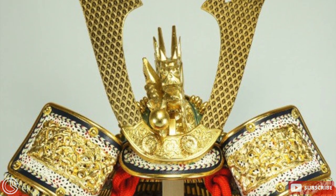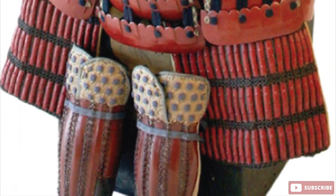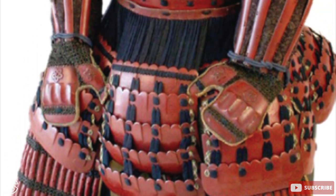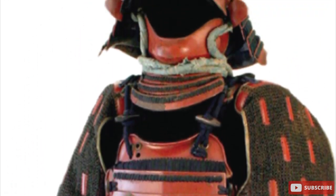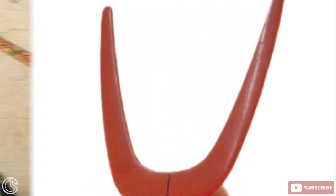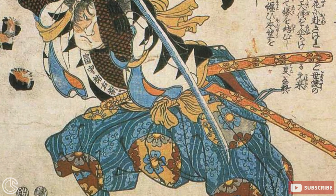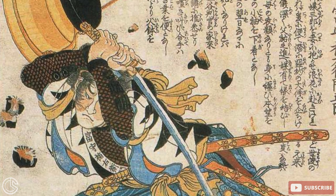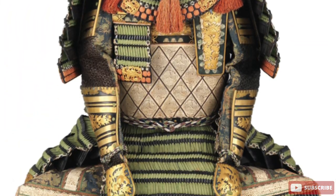During the Heian period from 784 AD to 1185 AD, the Japanese samurai armors were based on the keiko model. From 1336 to 1392, also known as the Nanbukucho period, through to the Muromachi period that ranged from 1392 to 1573, wars were fought using swords and on-staff weapons with attached blades.